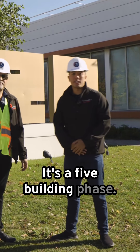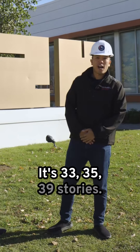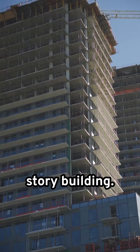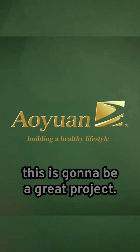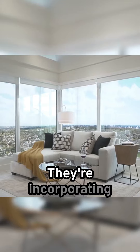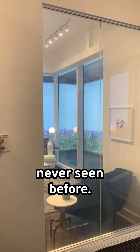It's a five building phase. Right now we're building the first two — 33, 35, and 39 stories, plus a 40-story and a 43-story building. The builder is IUN, and this is gonna be a great project. What's amazing is that this building right here is incorporating something called a smart privacy window screen. It's amazing technology — never seen before.